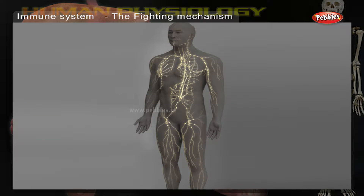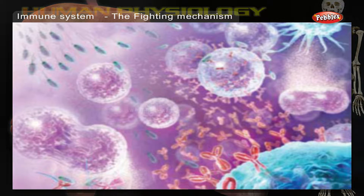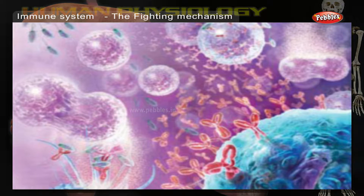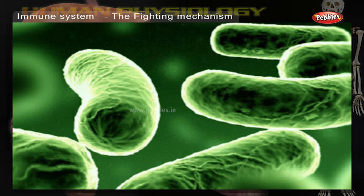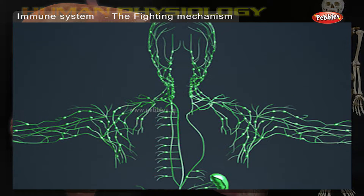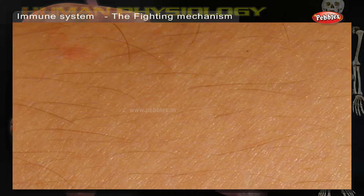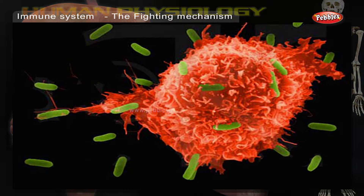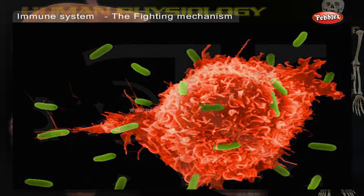Immune System: The Fighting Mechanism. Our bodies are constantly under threat of germs, viruses, and harmful bacteria from the outside world. These germs can enter our body, infect, and cause diseases. To prevent this from happening, our body has its own defense mechanism. Our skin is the first shield. If some germs succeed in breaking this barrier, then our immune system tries to detect and eliminate them as soon as possible.